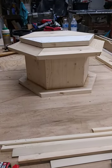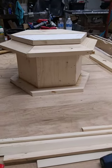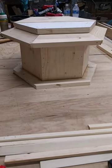I'm just going to show a few different views. Like I said, six sides, so it's kind of hard to get it all in one shot on the camera.